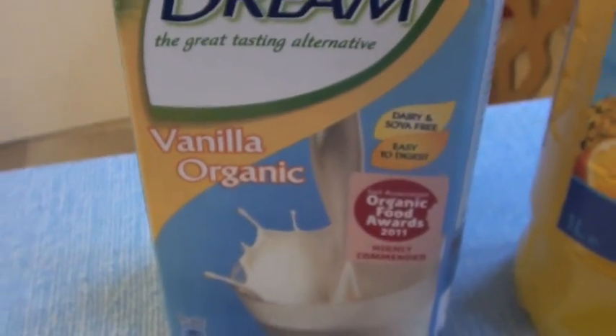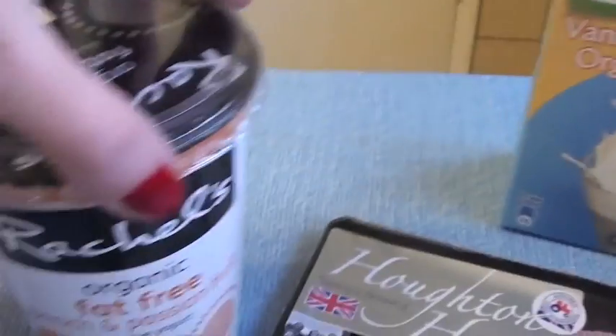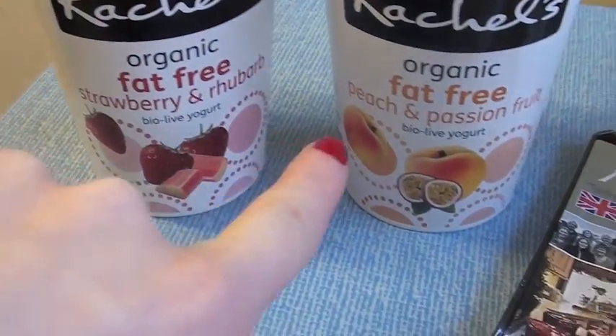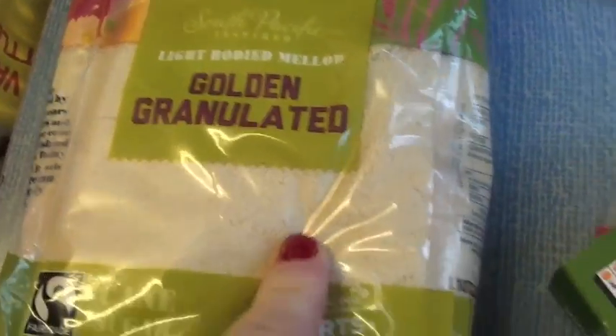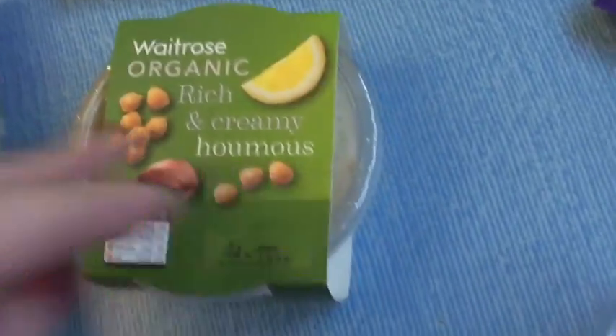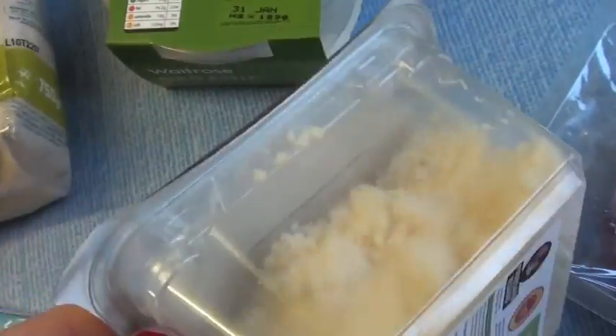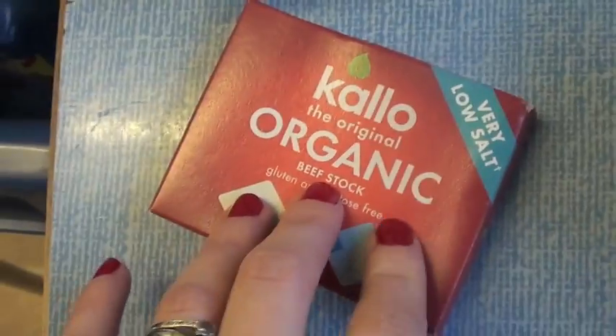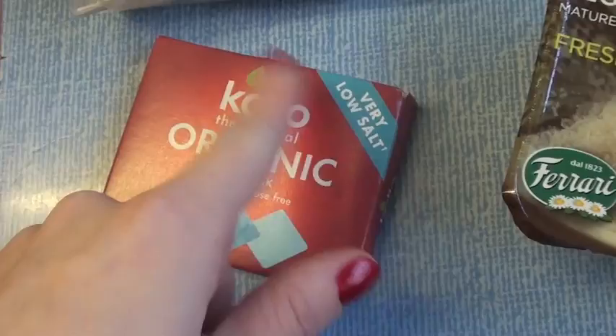Ham. We've got some rice dream — I thought I'd try the vanilla this time, see what that tastes like. Two yogurts — I thought I'd try the strawberry and rhubarb and the peach and passion fruit. They were £2 for £3. We've run out of sugar so I've got the golden granulated fair trade stuff. Hummus, we've got parmesan — grated parmesan. Beef stock, the low salt stuff.